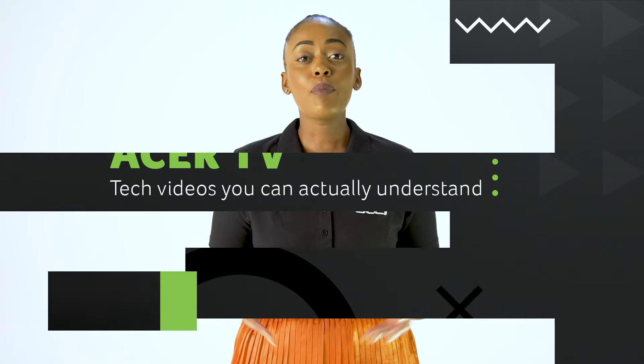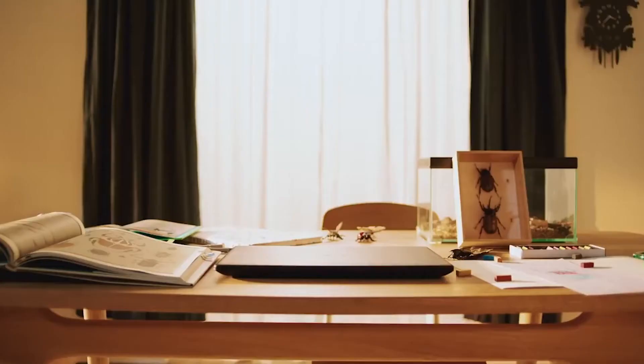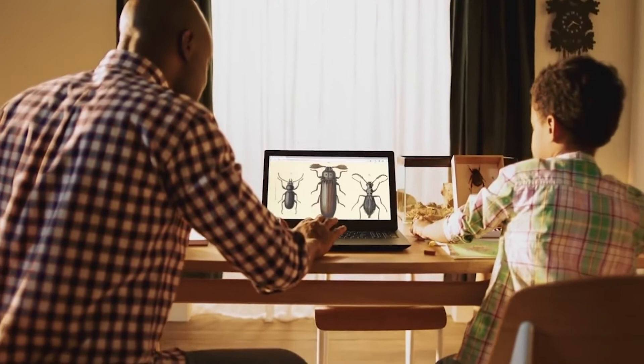Hi there, welcome to Acer TV, tech videos you can actually understand. I'm Bobbi, and this one's all about the Aspire 3, the perfect laptop to have in your home.